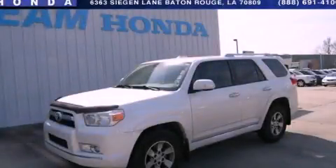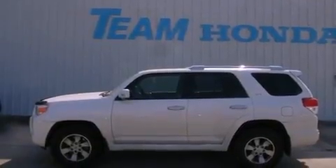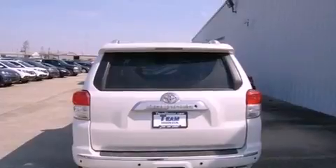This is a 2011 Toyota 4Runner, a vehicle with safety, comfort, and space. It has a 4.0-liter six-cylinder engine and a five-speed automatic transmission.